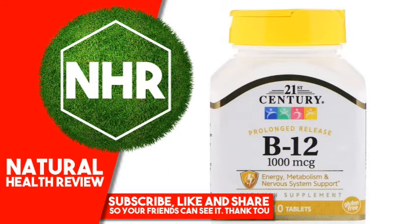Prolonged Release Vitamins slowly release nutrients into the body over an extended period of time. Suggested Use: As a Vitamin Supplement, adults take 1 tablet daily with any meal or as directed by a health care provider. Do not exceed recommended dosage. Individual results may vary.